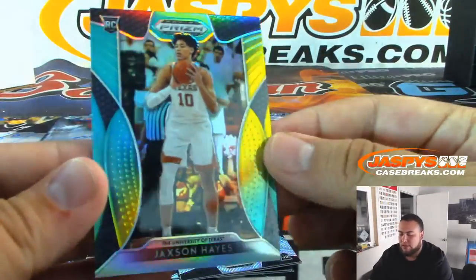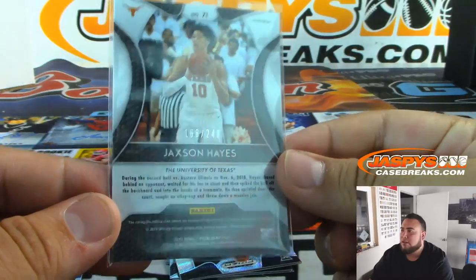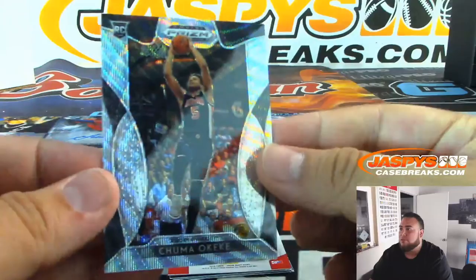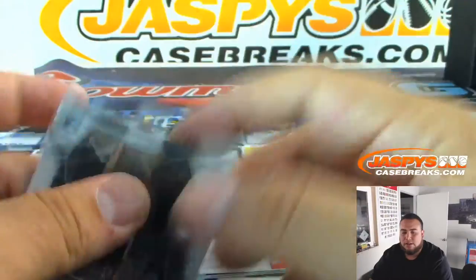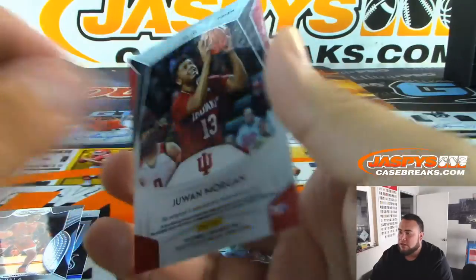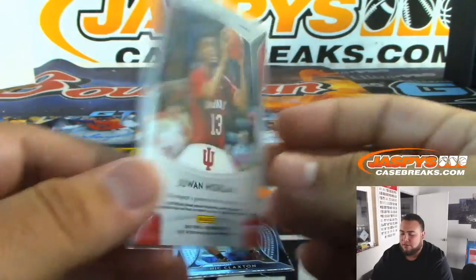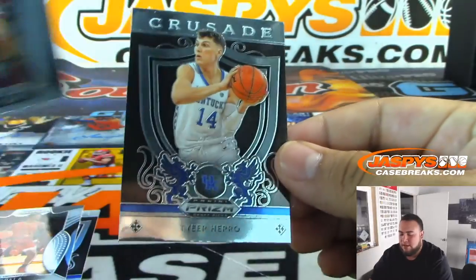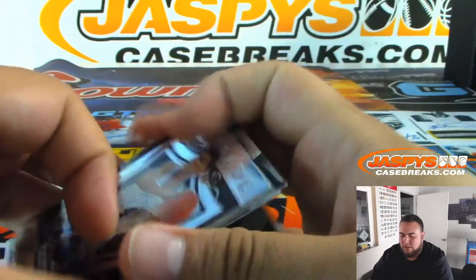We got Jackson Hayes — that'll go to J, and Brian. That is numbered at 249. And then we got Chuma, numbered 185 out of 299 — that'll go to C, and Brian. And then we got Jawan Morgan, autograph — that'll go to J, Brian. And we got Nick Claxton going to N, and Tyler Harrow going to T. So there you go guys, there's the one pack.